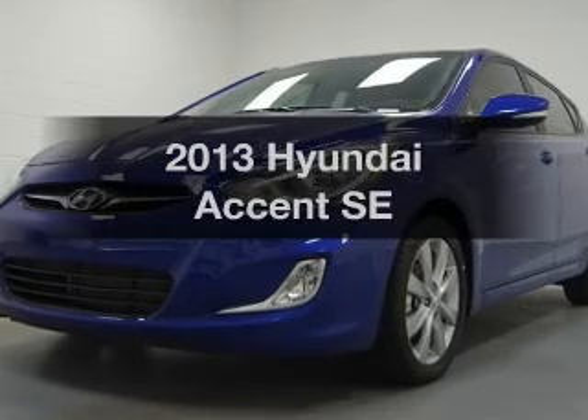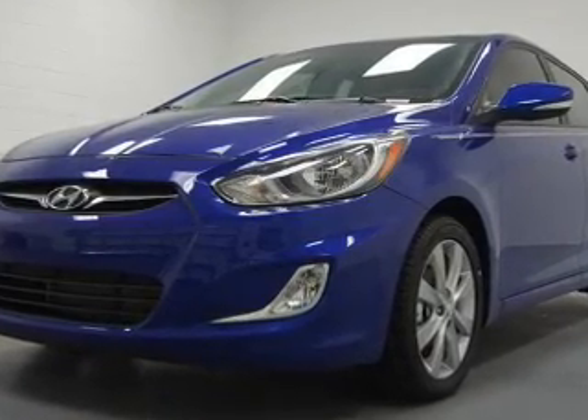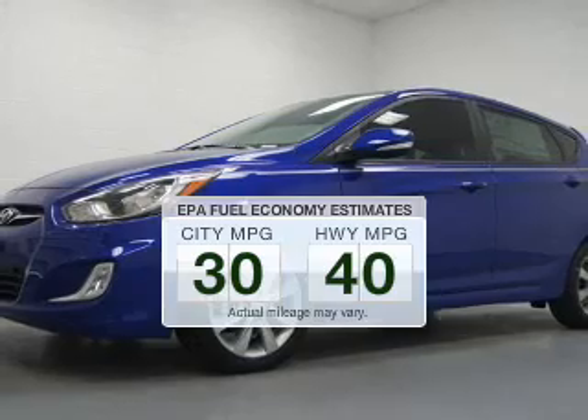Imagine yourself in this 2013 Hyundai Accent. Everything you need under one roof with this great vehicle. Better gas mileage means better long term driving, and this ride delivers with a great low fuel consumption rate.